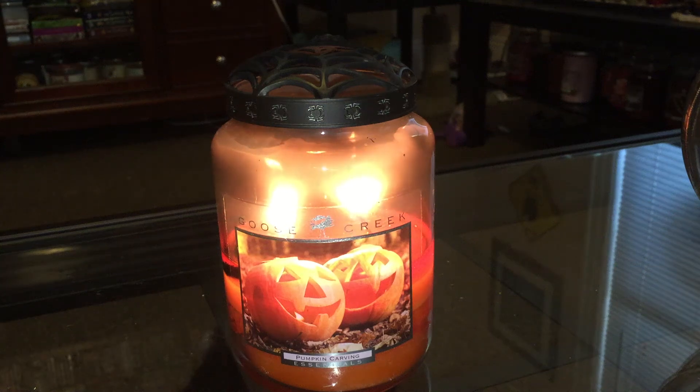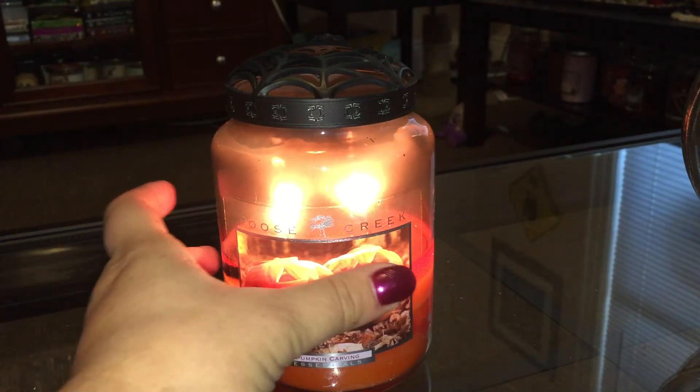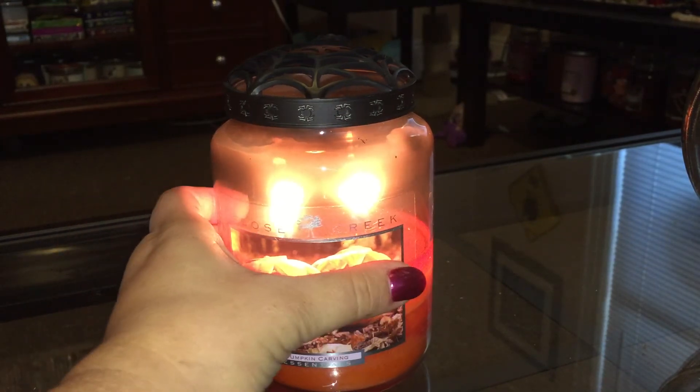Hello everyone out there in YouTube land. I am back with another candle review and today I'm going to be reviewing the large jar of Goose Creek's Pumpkin Carbon. As you can see it is quite a gorgeous jar with those brightly smiling jack-o'-lanterns, beautiful wax, and if you can see on the side there it's been pooling really nicely.